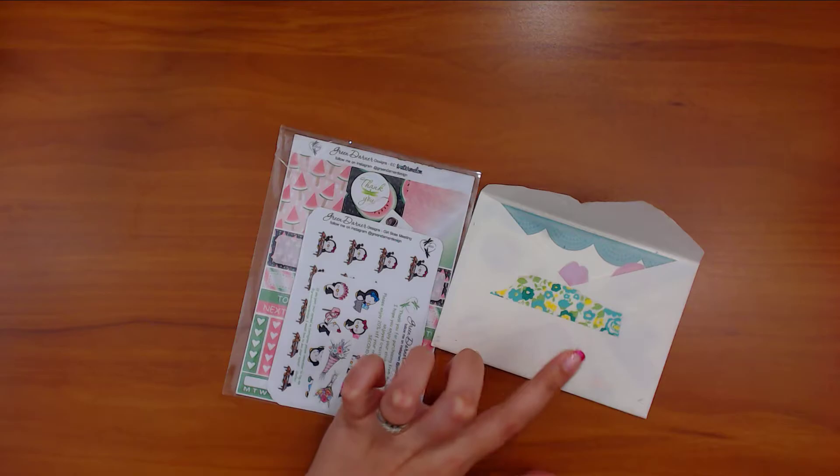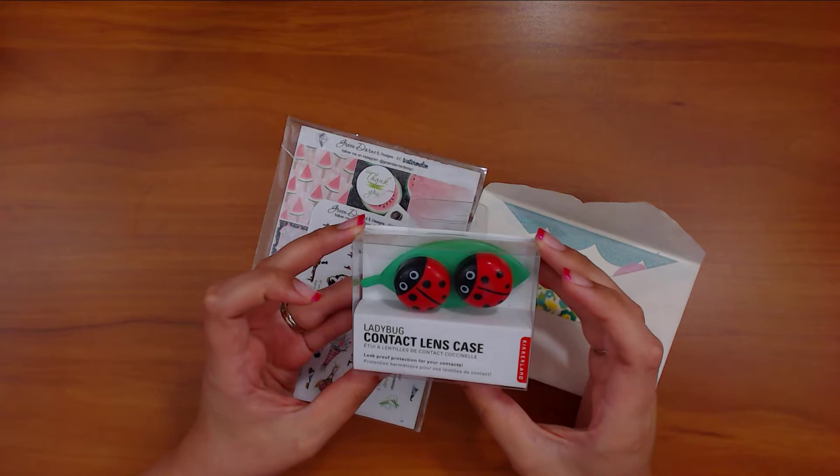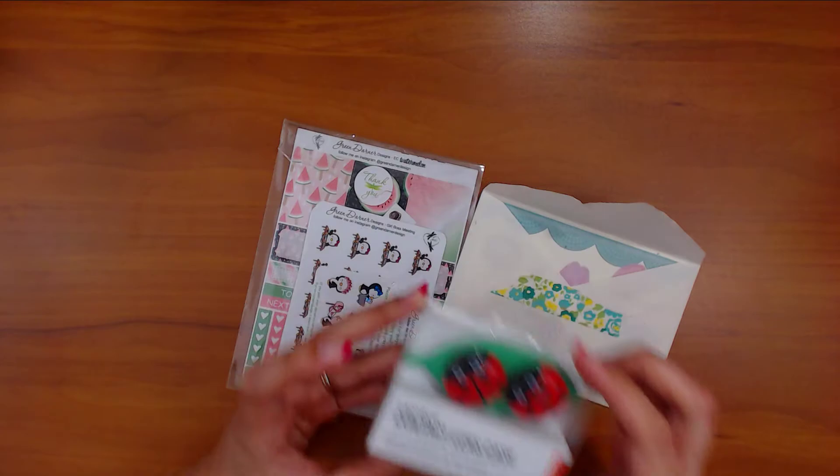My friend Angie also sent me something, and then my sister-in-law sent me contact lens cases with ladybugs on them, so I wanted to show that. Shout out to my sister-in-law — she's so sweet! I'm trying out contacts again so those are cute.